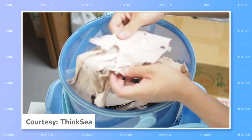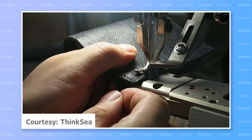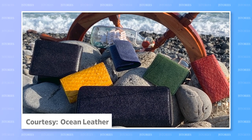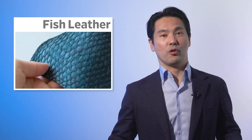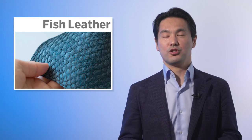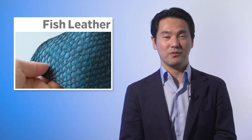The companies are already making and selling products made from this unique leather, such as wallets, belts, and business card cases. What's more, they are keen to share their technology with the world. Both companies are even taking part in a United Nations project to promote fish leather in the South Pacific nation of Samoa.